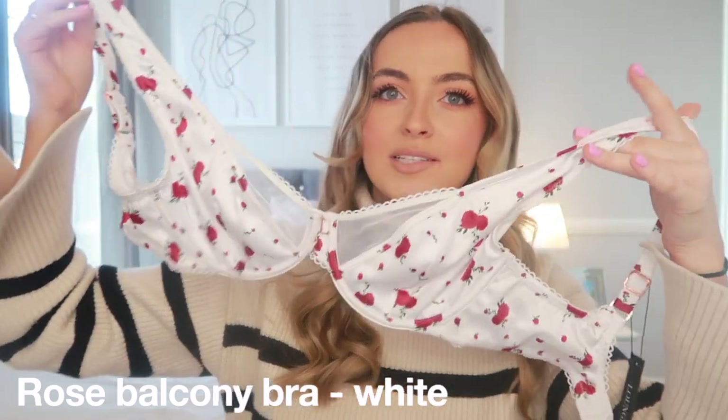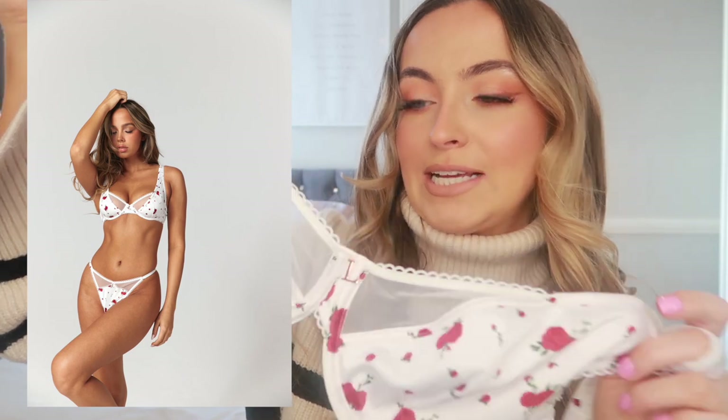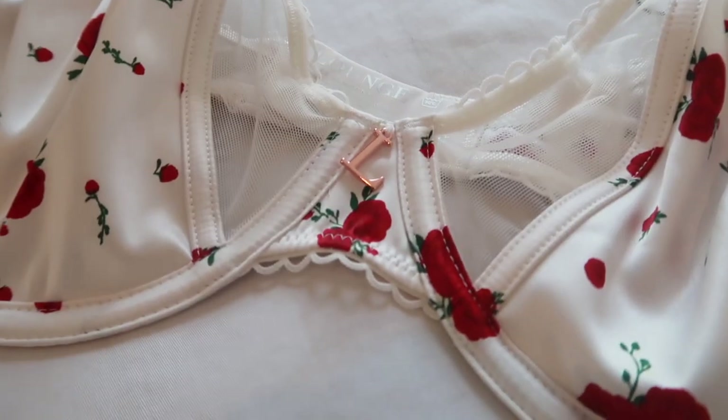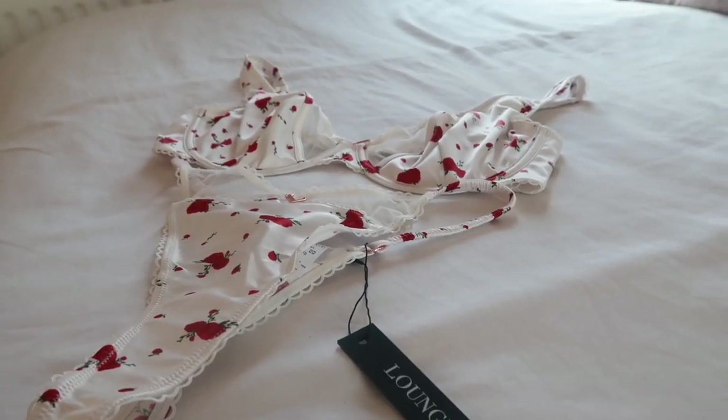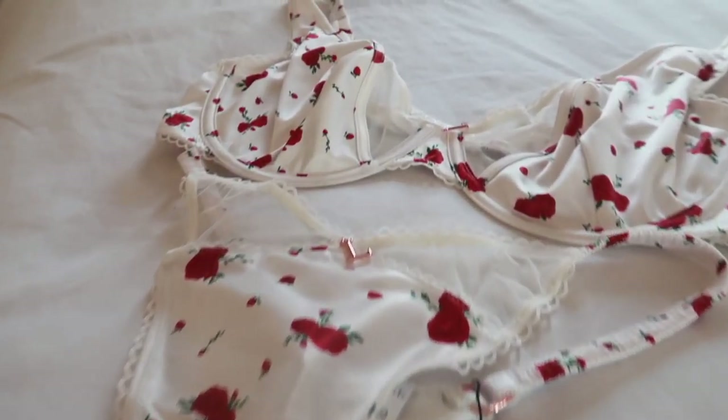The next set is a nice balance — Valentine's themed but wearable year-round. This is the Rose Balcony Bra in white with little red rose detailing and sheer detail. The adjustable straps are stretchy and the detailing flows through the whole bra. Being white means you can wear it with more outfits. The matching thong has the same detailing with the little 'L' logo. If I had to choose one for Valentine's Day it would probably be this one.